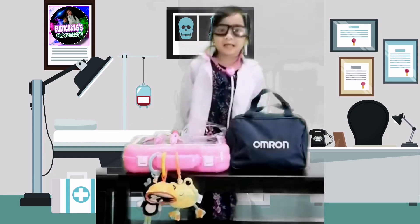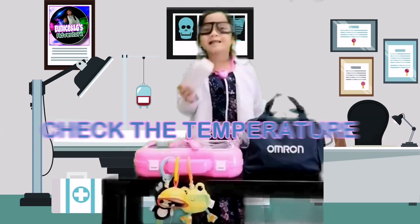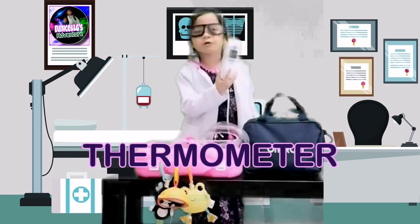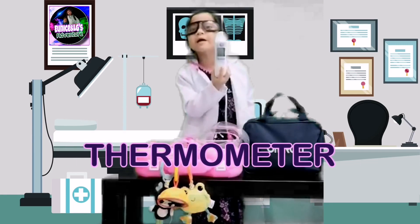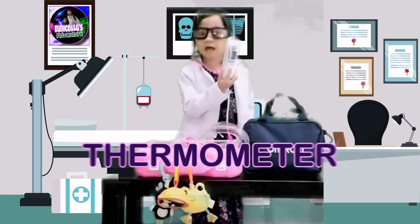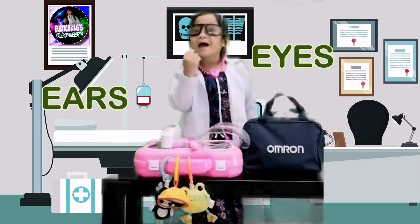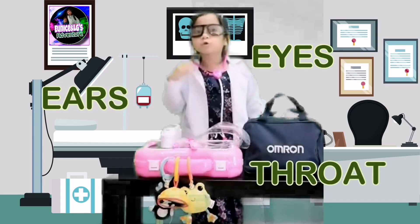When people are sick, they would come visit me and I would use my doctor's tools to check what is wrong. I take the temperature using the thermometer. If the thermometer turns red, it means the patient has a fever. Sometimes I need to check the patient's ears, eyes, and also check the throat too.